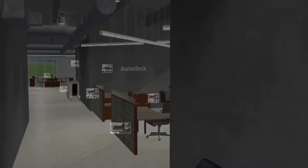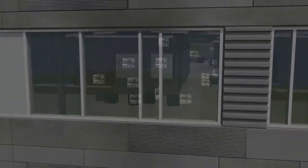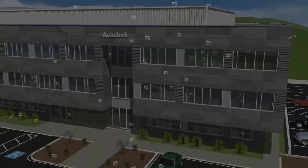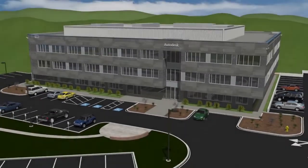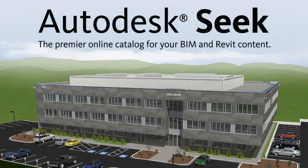Influence the product selection process. Early specification of products can mean the difference between a sale and loss of business. Get involved, stay competitive. Autodesk Seek — the premier online catalog for your BIM and Revit content.